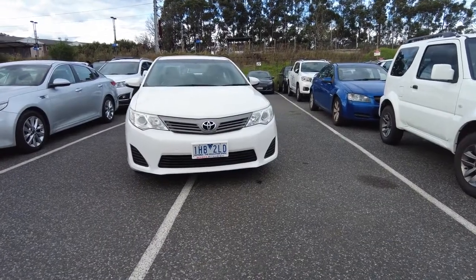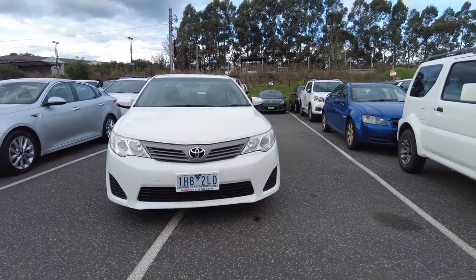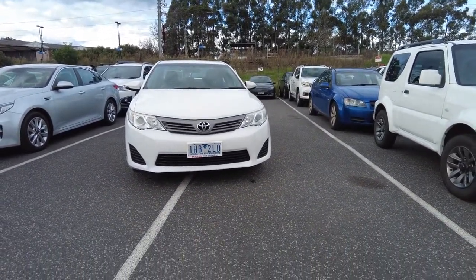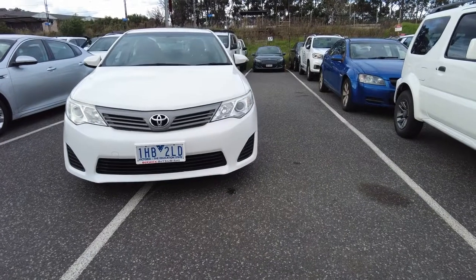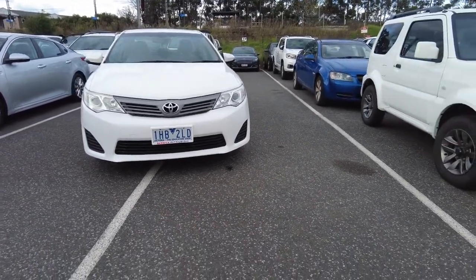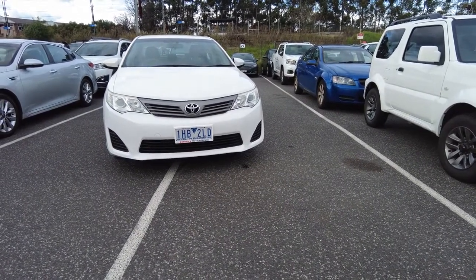Hi guys, welcome to Barak Mitsubishi. My name is Rahul and thanks for joining me today for this walk-around video. Today we have a 2014 Toyota Camry in white color. This car has driven around 150,000 kilometers, got four cylinders and a 2.5 liter petrol engine, and the ANCAP rating is five-star.